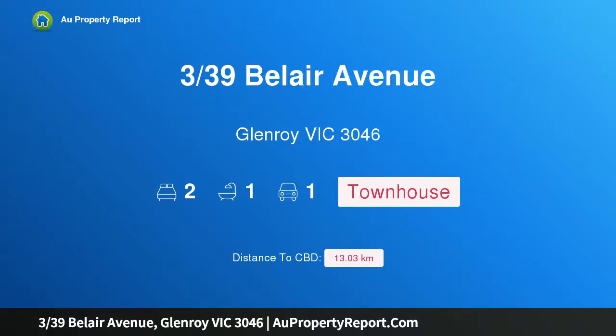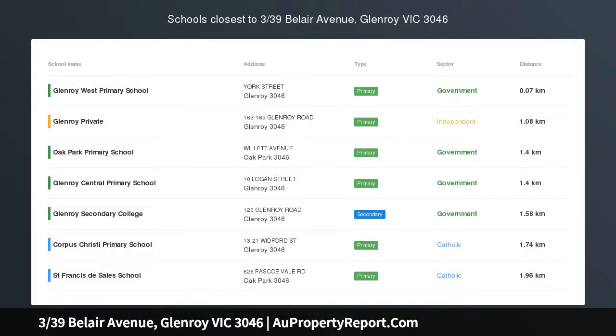Hi, I am glad to introduce property 339th Speller Avenue, Glenroy Victoria 3046, walk to the Glenroy Shopping Precinct.